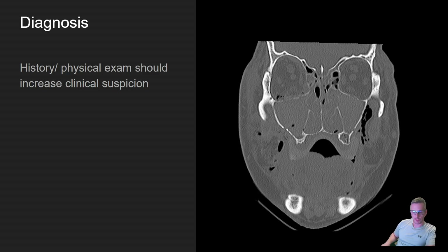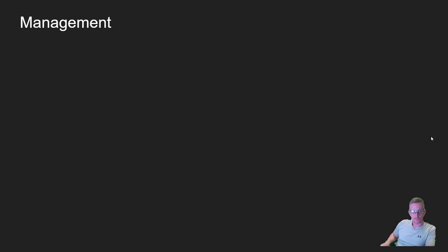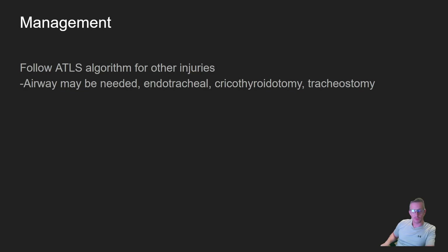Diagnosis: history and physical exam should raise clinical suspicion, but diagnosis is confirmed with a CT scan. Here on the right picture you can see a LeFort fracture — inferior orbital floor fractures bilaterally with lots of blood in the maxillary sinus, and a lateral orbital wall fracture on the right side. This patient had bilateral LeFort 3s.